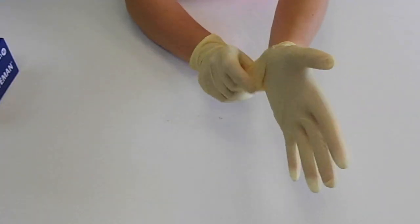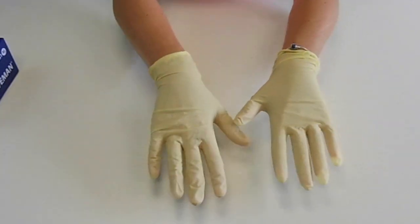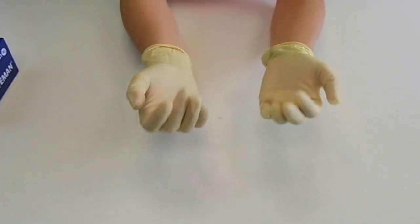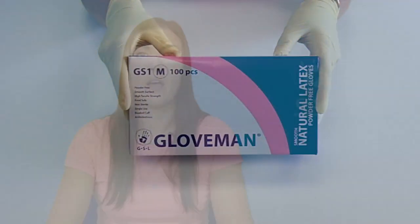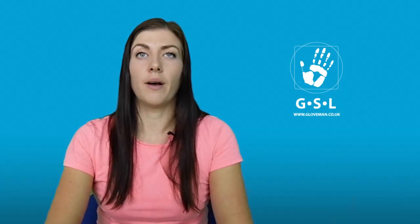They are also certified to EN 388 and EN 374. They are food safe, making them ideal for catering and food preparation. They are tested to AQL 1.5 for leakage and therefore offer protection against waste liquids and blood.